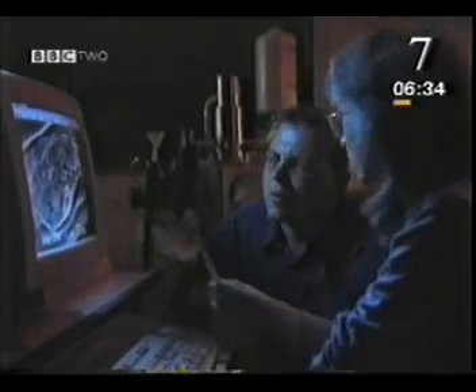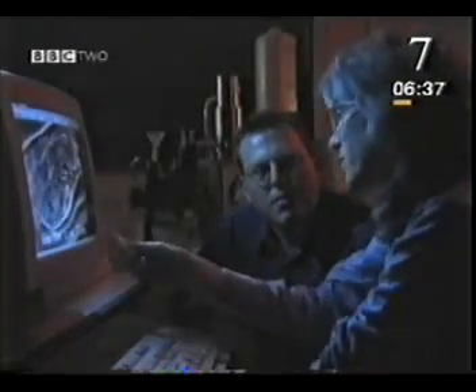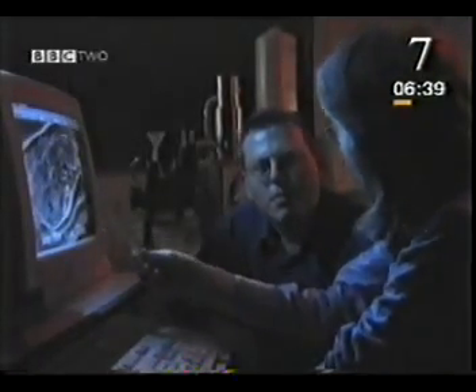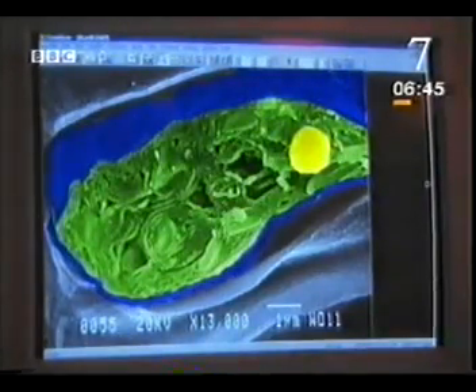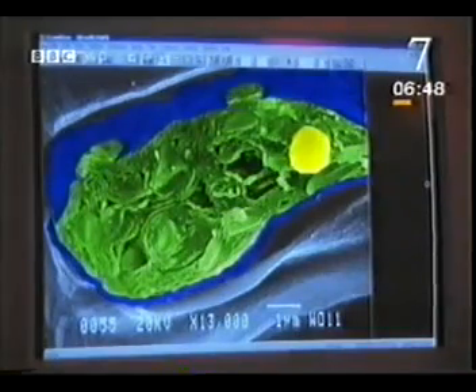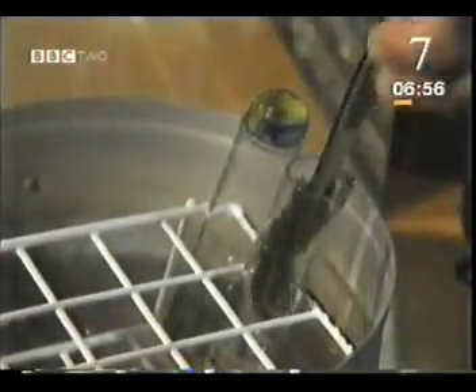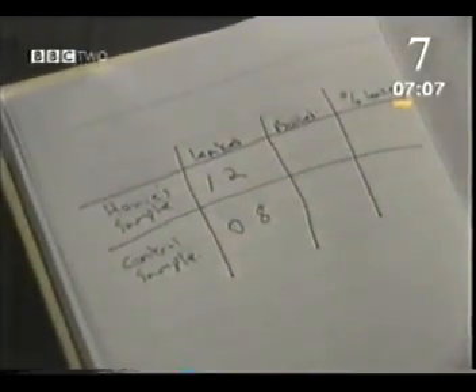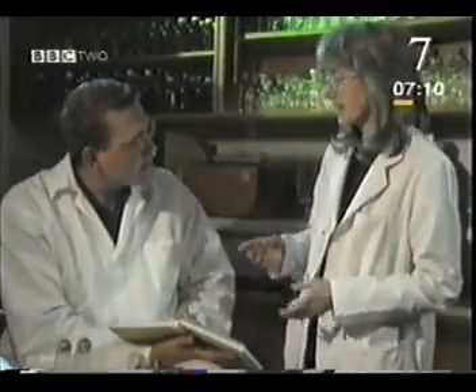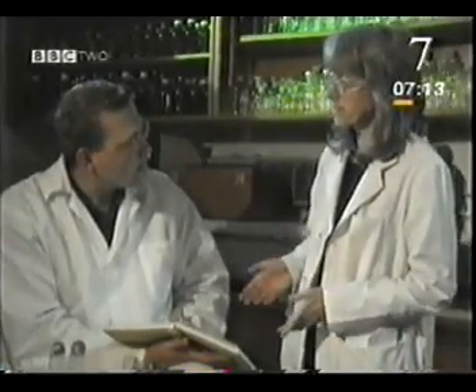The outer cell membrane controls the entry and exit of chemicals into and out of the cell. If it becomes damaged — for example by a pollutant — then it loses that control. If the cell's membrane has been damaged by pollution, chemicals in the cytoplasm, including potassium, will leak out. We can use this experiment to see how much potassium has leaked from the algae cells gathered at a test site and compare the results with a controlled sample. These figures show that the algae from the site you collected it from is actually quite healthy.